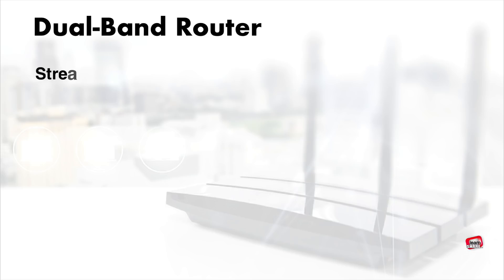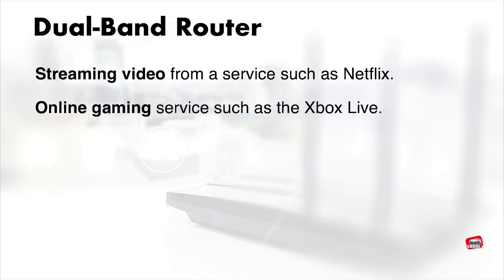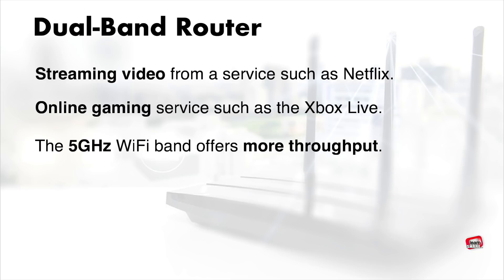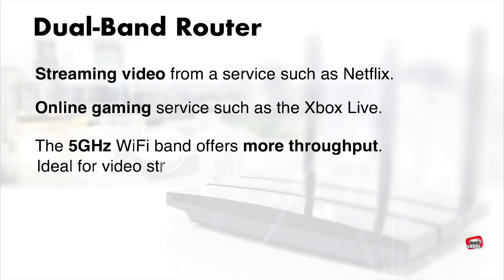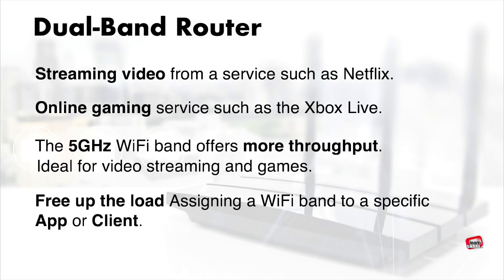If you have devices that will be streaming video from a service such as Netflix, or connecting to an online gaming service such as Xbox Live, you should consider a dual-band router. The 5 gigahertz Wi-Fi band is typically less crowded, has minimal signal interference, and offers more throughput. It's ideal for video streaming and gaming. You can also free up the load by assigning one band to a specific application or client.